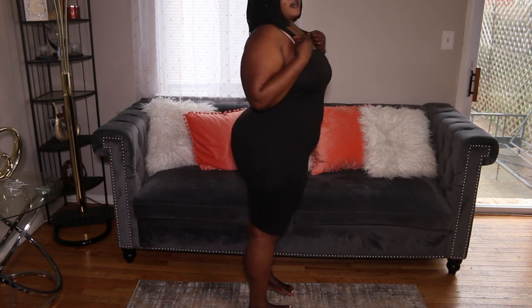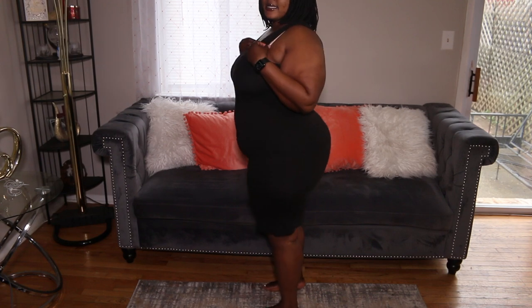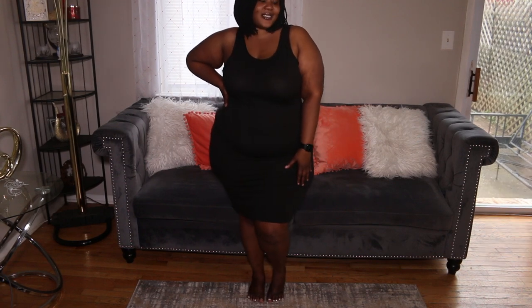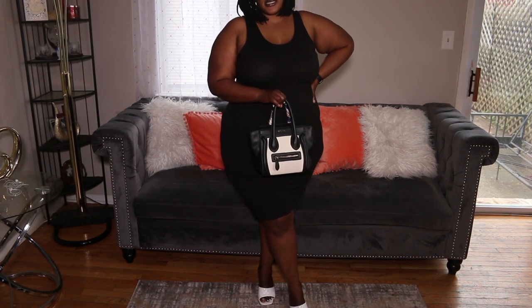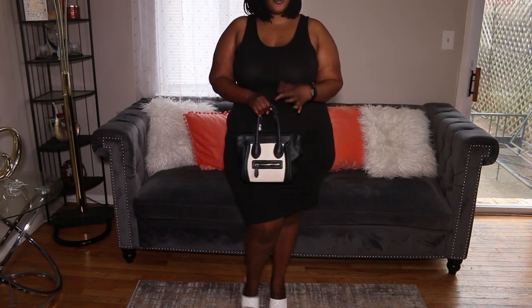I have like two of these black dresses in my closet already because you definitely need one. Here's what it looks like: the front, the side, the back, the other side, and the front. Here's how I personally wear it out — if I was invited to dinner or a day party, I'd pair my Celine black and white bag with my white heels and I'd be good to go.